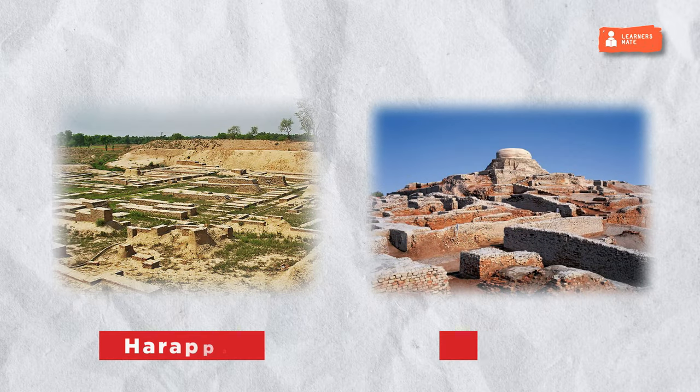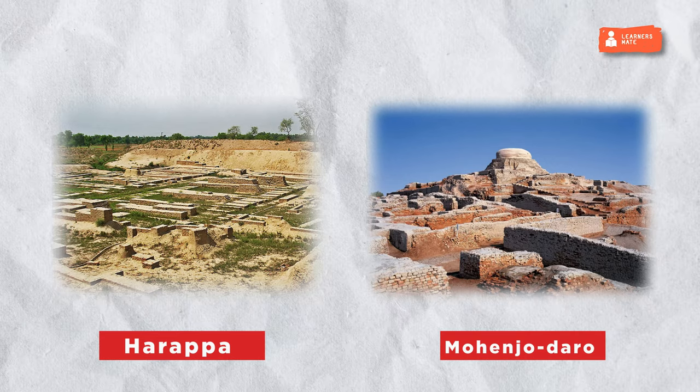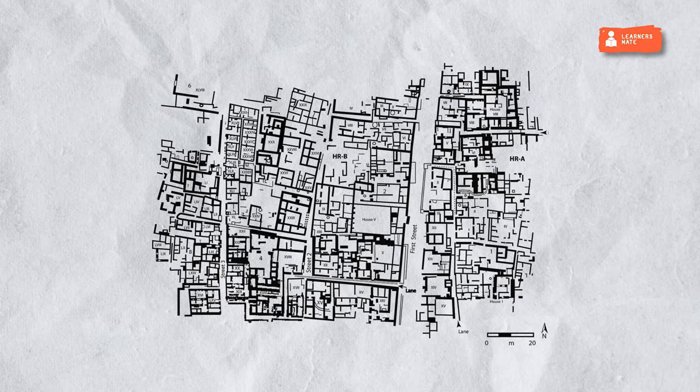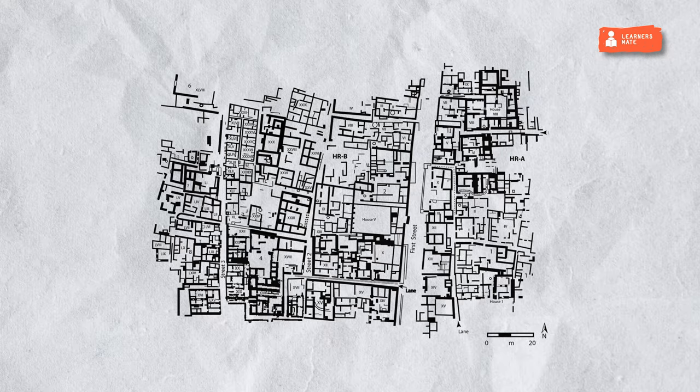Harappa and Mohenjo-daro, the two major sites of this civilization, are among the earliest and finest examples of urban civic planning. The planned network of roads, houses and drainage systems indicate the planning and engineering skills that developed during those times.